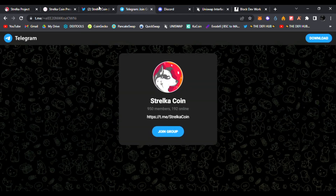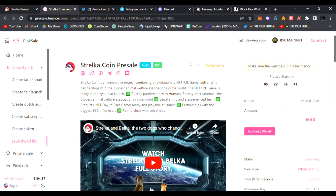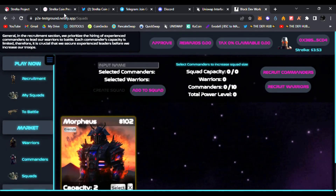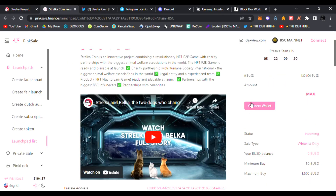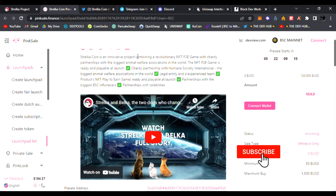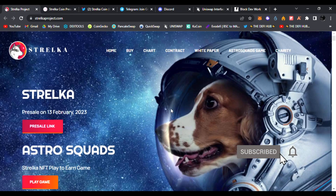I hope you enjoyed the video and the content. Again, this is the pre-sale for Stelka coin on PinkSale — link is down below. You have five days, probably less when you watch this video, to get into the pre-sale before everybody else. This is not financial advice, just sharing my opinion — I believe Stelka coin is very bullish. They have charity partnerships with Humane Society International in Europe and are going to be growing this project non-stop. Be sure to throw a like, subscribe to the channel, comment down below, and I'll see you in the next one. Peace.